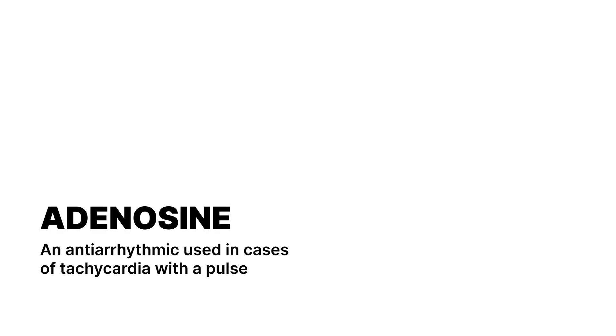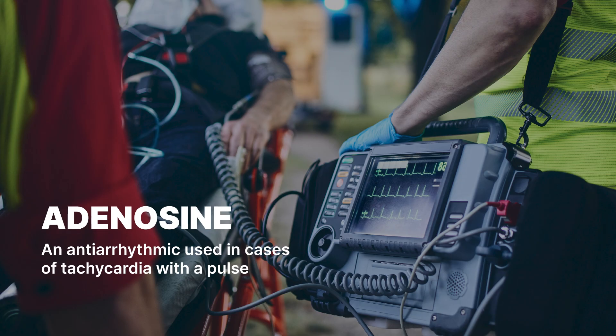Hey there, future medical heroes. Today we're diving into the world of adenosine. Picture this: your heart is a symphony, and adenosine is the maestro. It's a super useful drug often used to treat and diagnose a condition called stable, narrow-complex supraventricular tachycardia, but can also be used in cases of wide-complex tachycardias, which are regular and monomorphic.